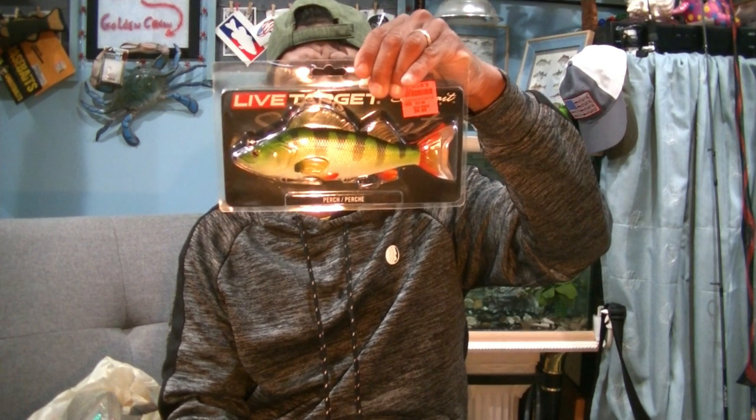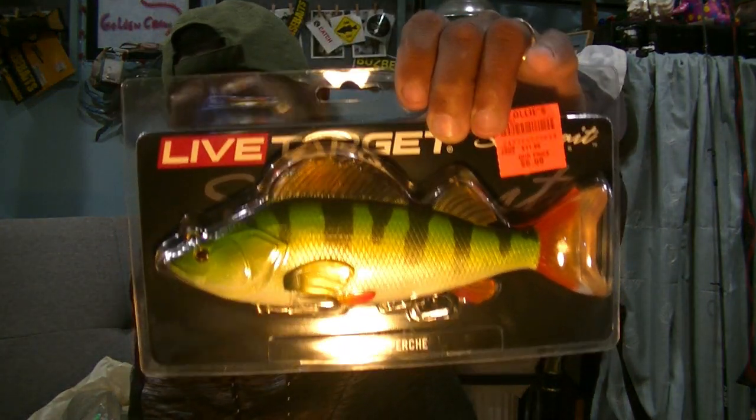I also got another Live Target perch — this is their soft plastic. This one is four and three-quarter ounces — again for that heavy-weight stuff — with a big boot tail. One of those I like to run for muskie, big pike, etc. Big bass also go for that.